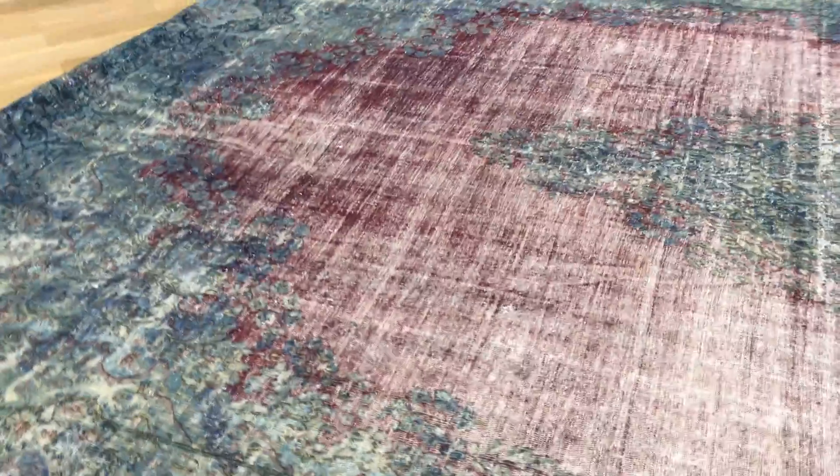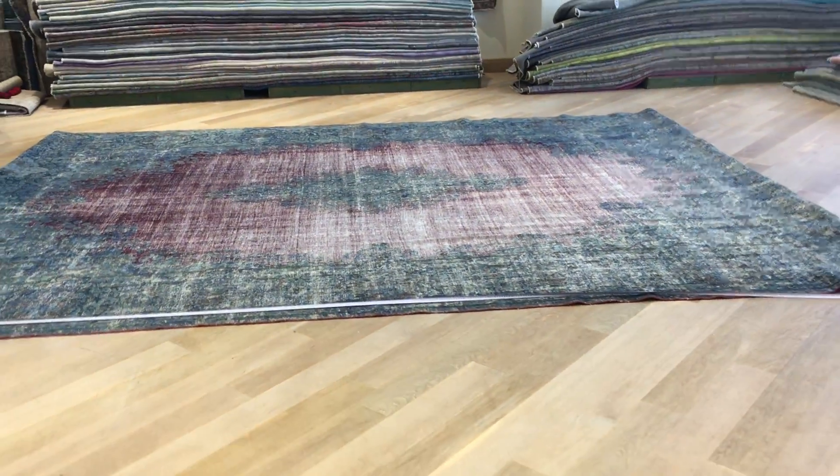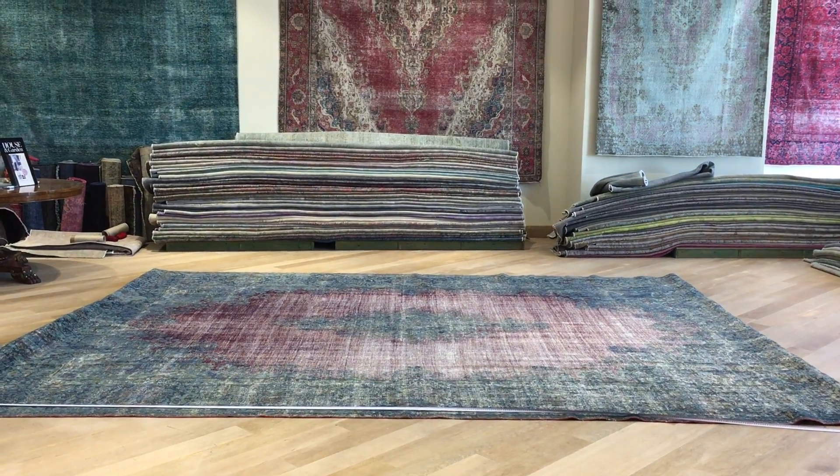We actually had this carpet in our shop window for many many months and then we just took it down. Please have a look at this — I hope you understand English, and Mrs. Klose will assist you further in German. Thank you.